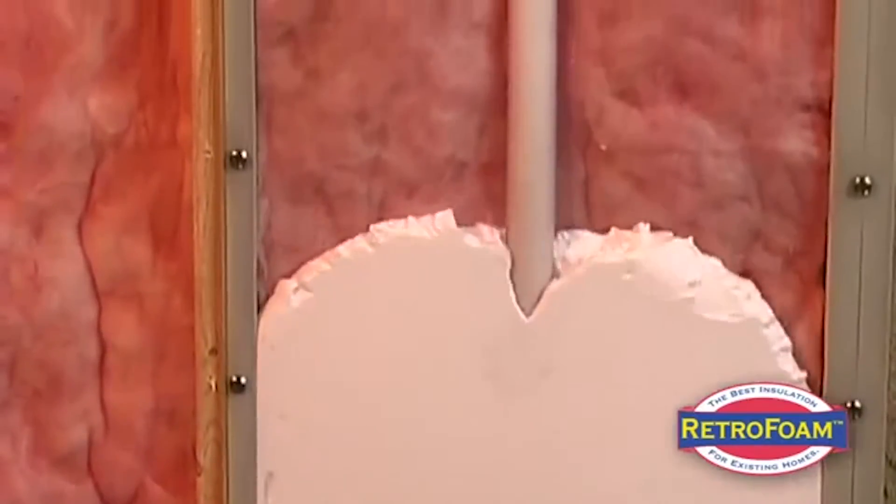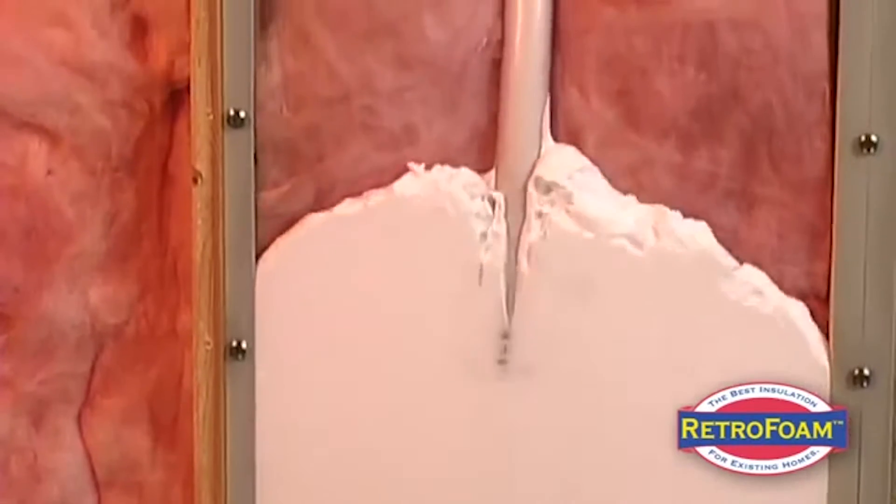Once in a while we get a phone call from somebody with an old stone house — stone on the outside, plaster on the inside, and stones in between. We can't do anything there with Retrofoam. On the remodeling side of things we could build a wall and put some insulation in, but Retrofoam is designed for applications where there is a cavity.